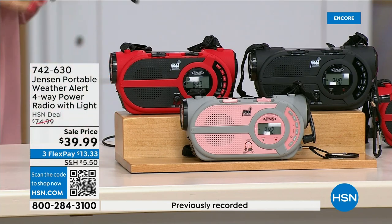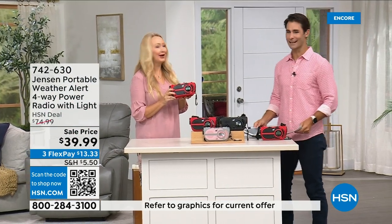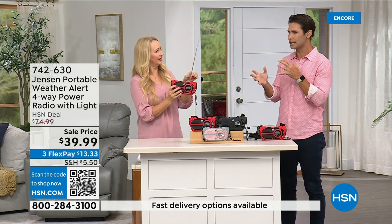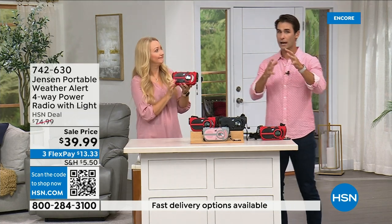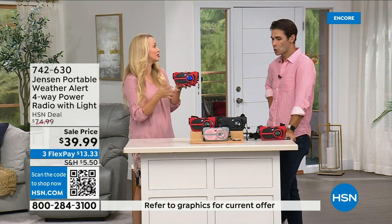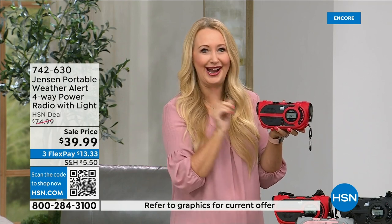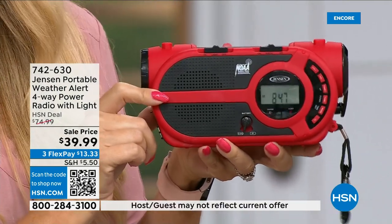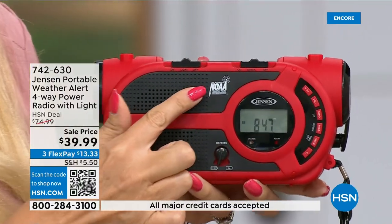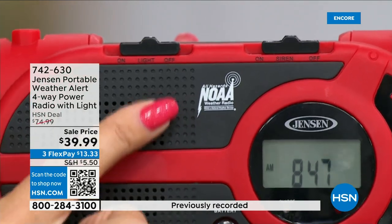Jensen — a brand we all know and grew up with. This is the ultimate in preparedness: you have to have it before you need it. It's on the news all the time, and it's happening in places you wouldn't expect. It's not a matter of if but when — no state is immune to natural disasters. This gives you up-to-the-second information to make great decisions for your family: should we evacuate, should we hunker down? Jensen has been a sound innovator since 1927. You get AM/FM radio plus all seven governmental NOAA channels — that's the National Oceanic and Atmospheric Administration — so no matter where you are traveling, you can tune in the NOAA channel for your area.